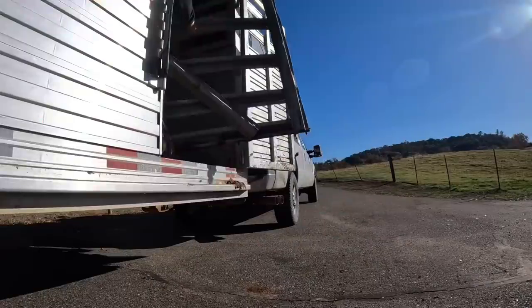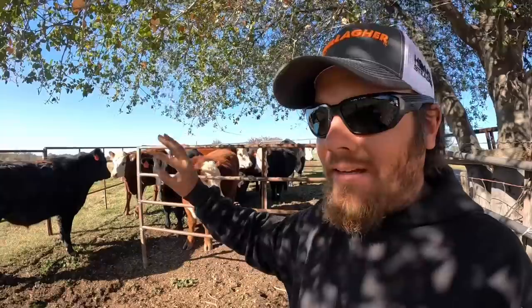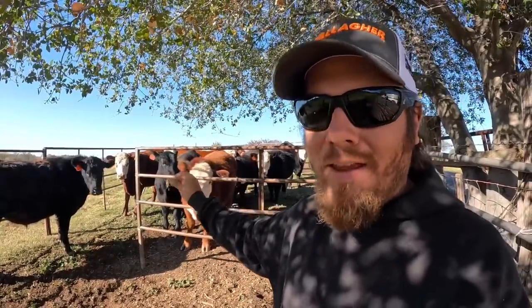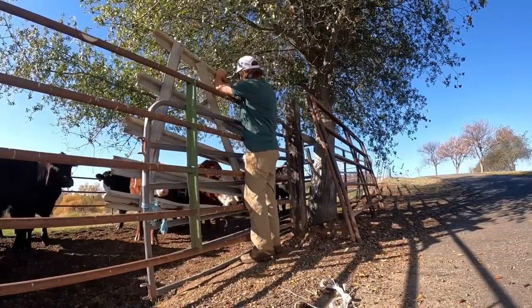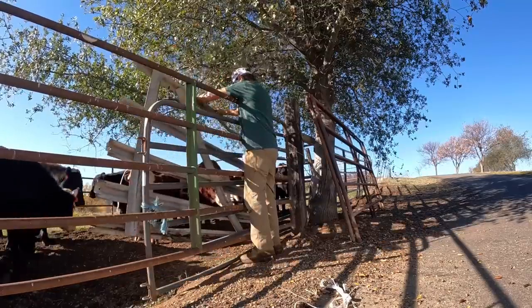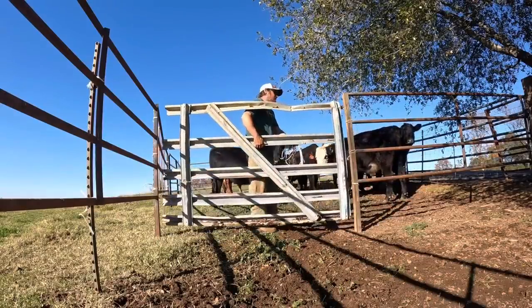Now I'm going to go grab my little panel out of the trailer so I can block this gate off and hold them in there, and at that point I can get the trailer backed in. It doesn't get much more rinky-dink than that, but so far it's working so we'll keep on moving forward.